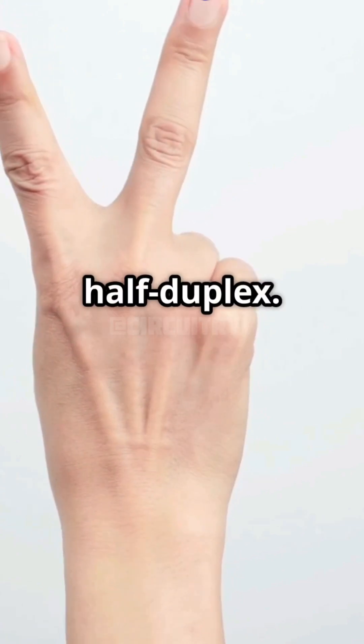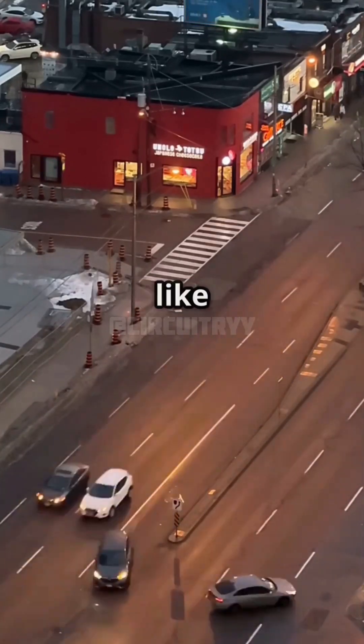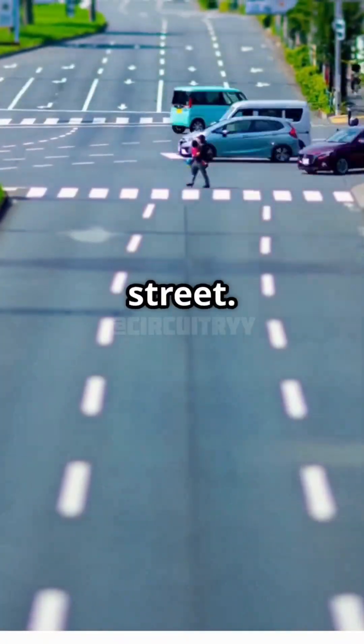There are two kinds: full duplex and half duplex. In full duplex, data flows both ways at the same time, like a two-way street. Half duplex is a one-way street.